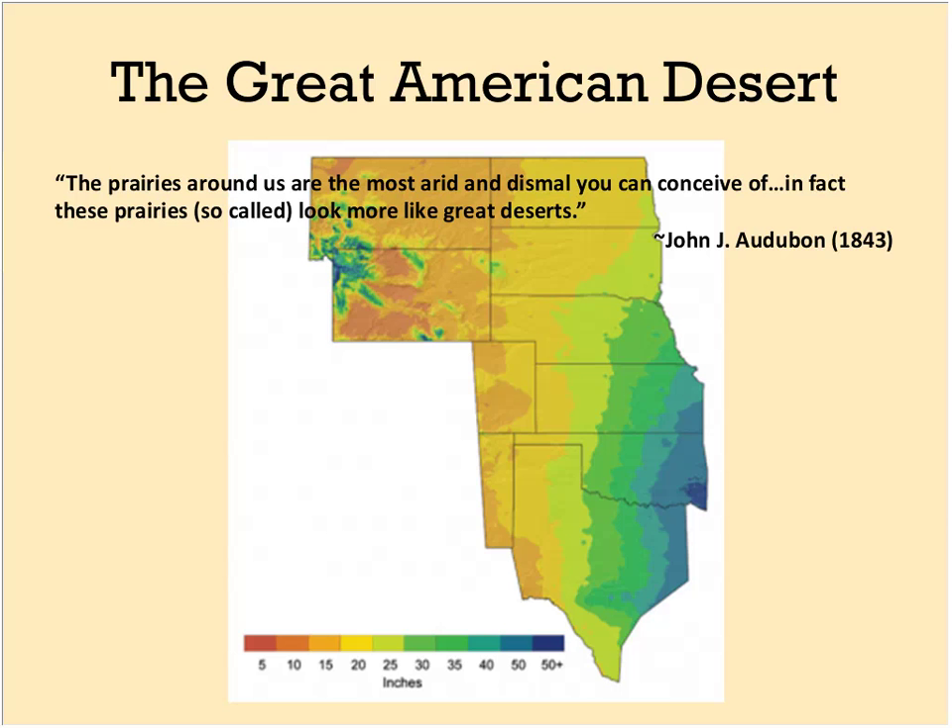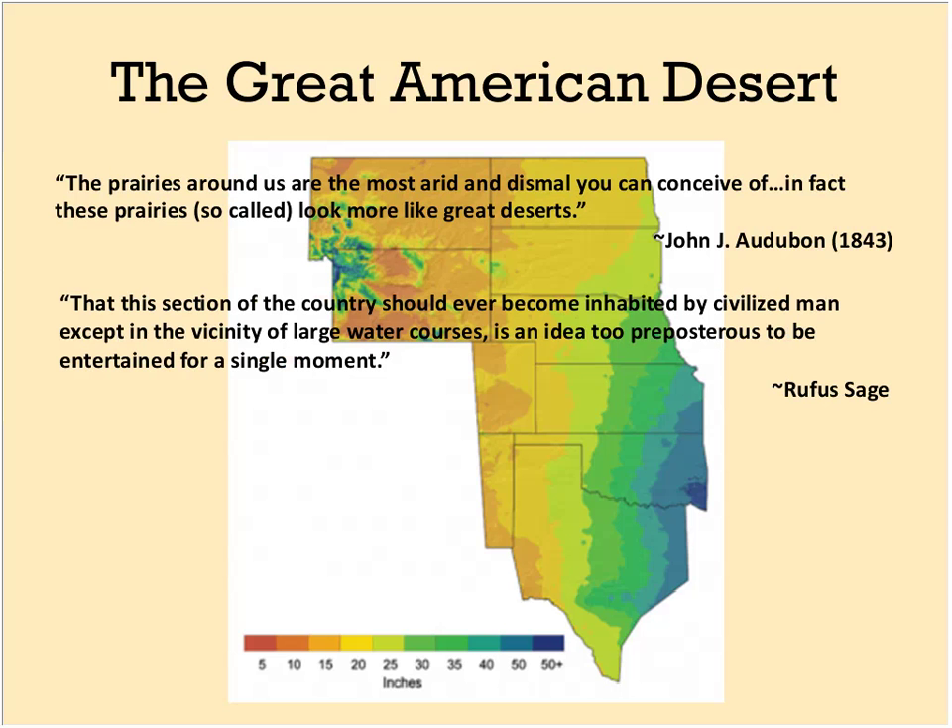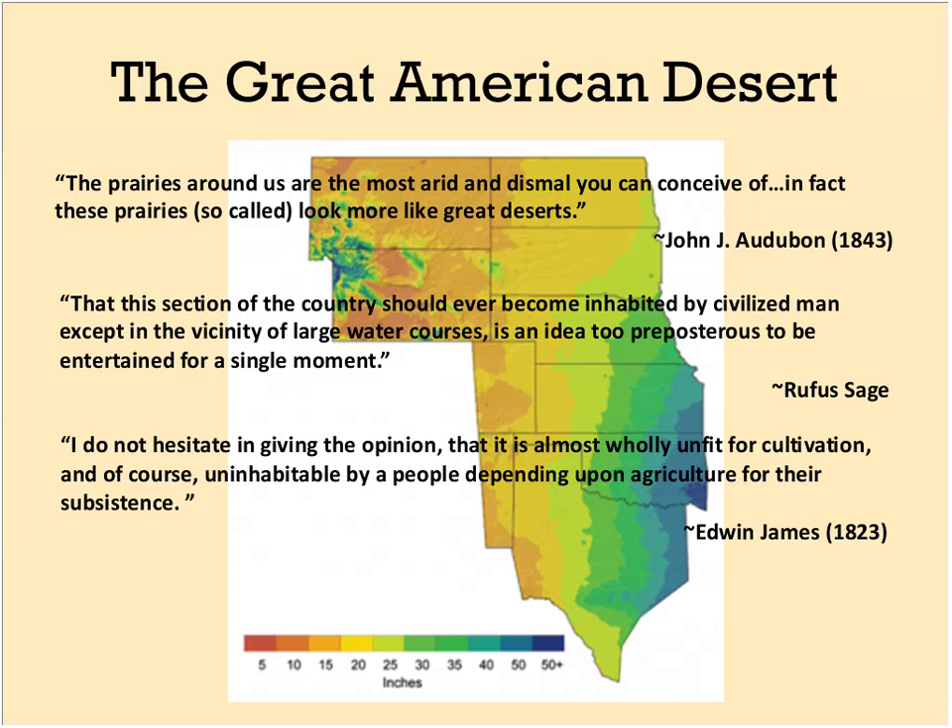People who first came to these areas thought of them as pretty dismal. John James Audubon wrote that the prairies looked more like great deserts and that this section of the country should ever become inhabited by civilized man was an idea too preposterous to entertain. Another observer said the area was almost wholly unfit for cultivation. Now we know that seven of the fifteen fastest-growing cities in America are on the I-35 corridor, and this is the breadbasket of the world — providing food, fiber, and fuel for large populations all over the world.